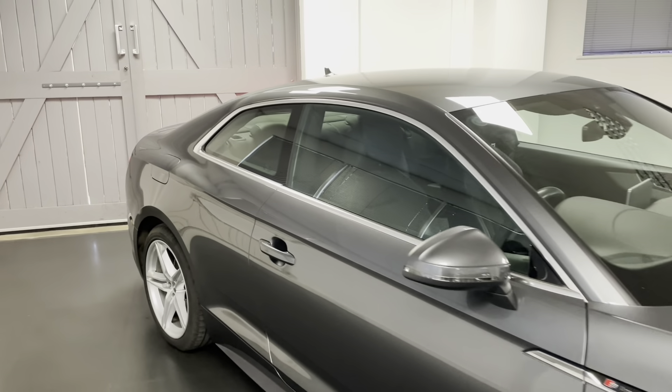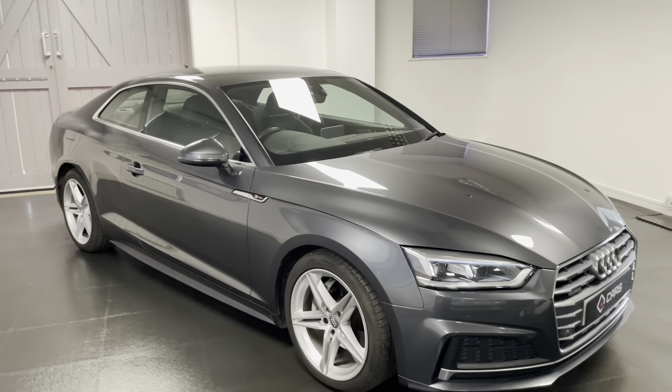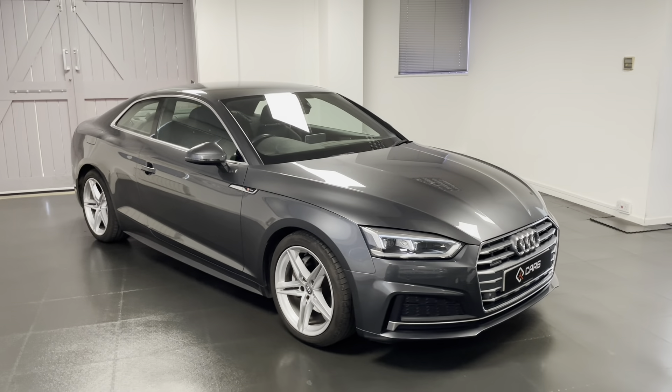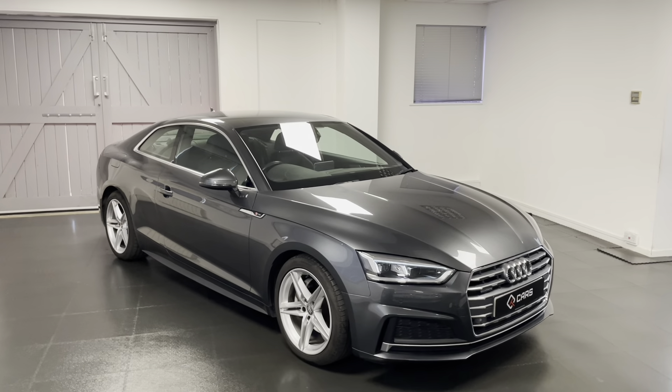There we have a quick look at the A5 Coupe. At this point in the video it's worth noting that every single one of our cars here goes through a structured mechanical check with our very own Audi, Volkswagen, Seat and Skoda specialist workshop here at Quattro Tech.